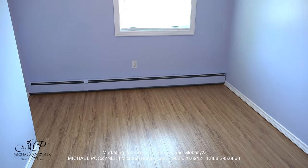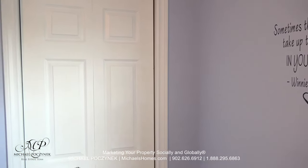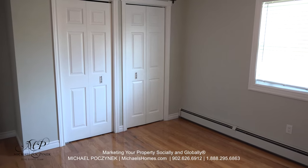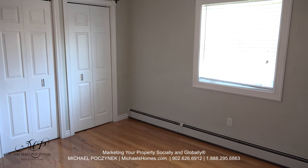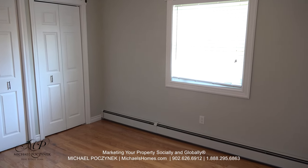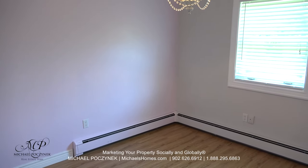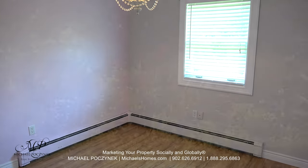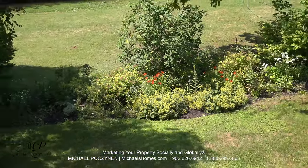Bedroom number one is at the front of the house and offers a large closet to the left. The master bedroom resides at the end of the hallway at the front of the house. It features double closets and a large window. Bedroom number three sits on the back of the house and offers some beautiful natural views of your maturely treed lawn.